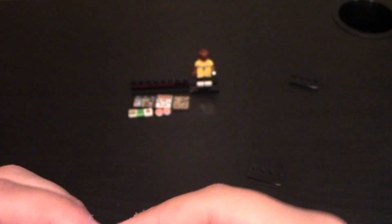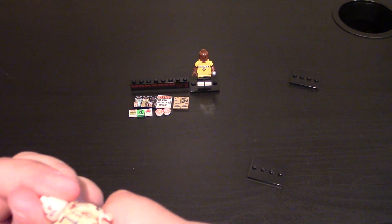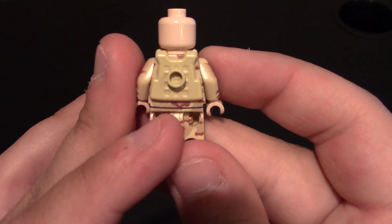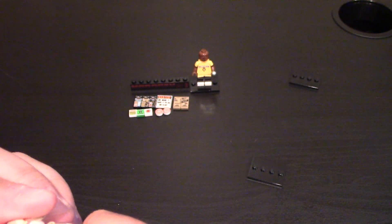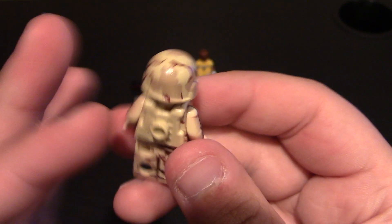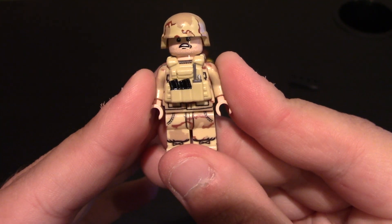So a cool desert storm looking minifig. One of the accessories I got with him is a printed Brick Arms vest — specifically the printed signal vest in tan. It's got two mags printed on black and a radio. There's no printing on the back of it. To finish him off, we have the helmet, which is their tri-color MCH helmet, made by Brick Arms and printed on. That tri-color camo is on there really well. A nice little desert storm or modern military minifig.